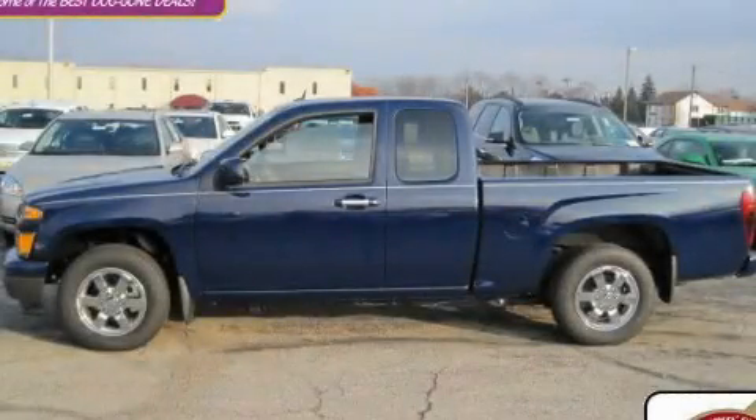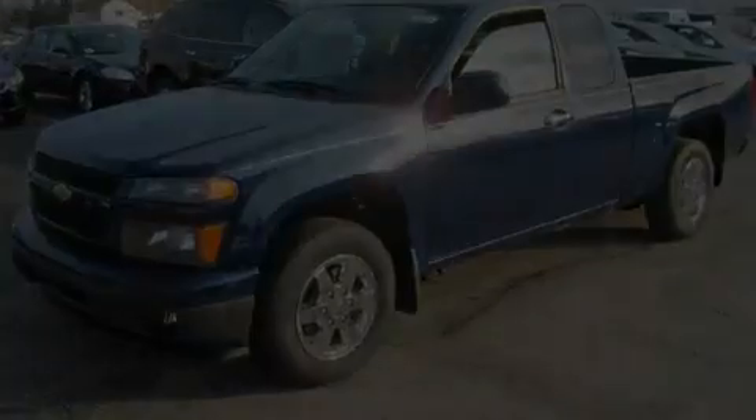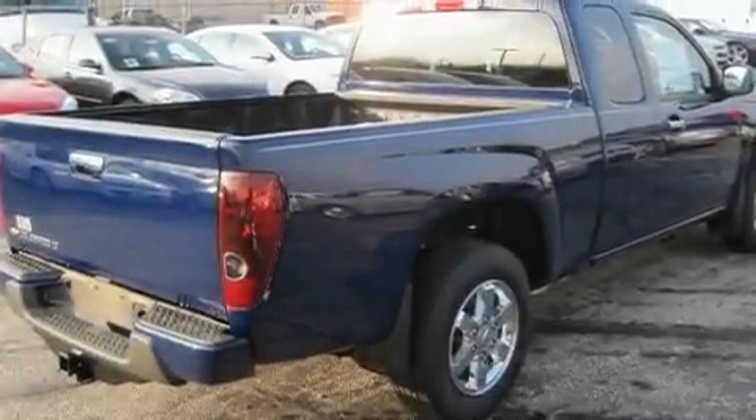This is a brand new 2010 Chevrolet Colorado. It has the power to move what you need and the look too. It features a four-cylinder engine and an automatic transmission.